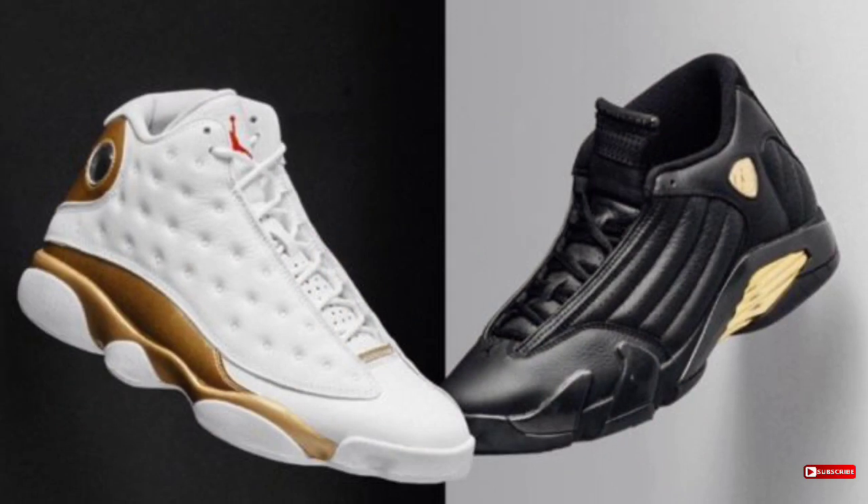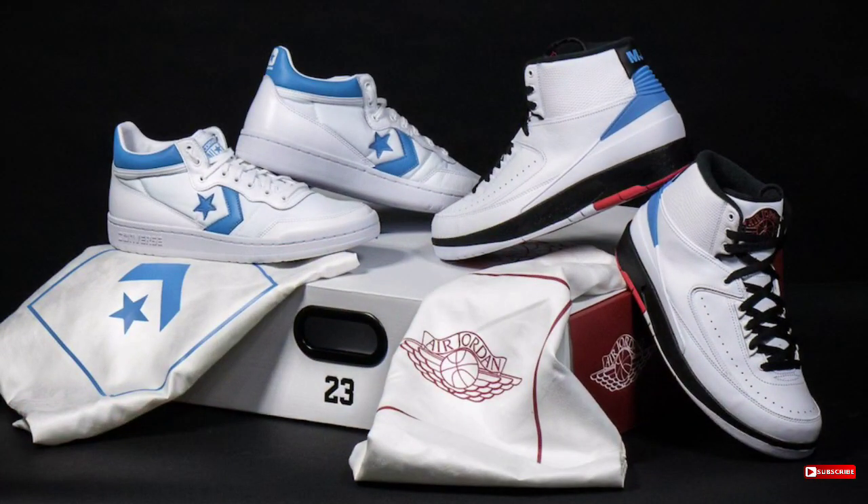The last pack I seen was the Finals pack with the white and gold 13 and the black and gold 14. After that they came out with the Alumni pack, which featured the Fast Break Converse and the Alumni Retro Tube — that dropped in 2017, almost two years ago. So from my understanding, we haven't had a pack in about two years. Jordan Brand, what's up with that? The Finals pack was about $500 and the Alumni pack was around $300.